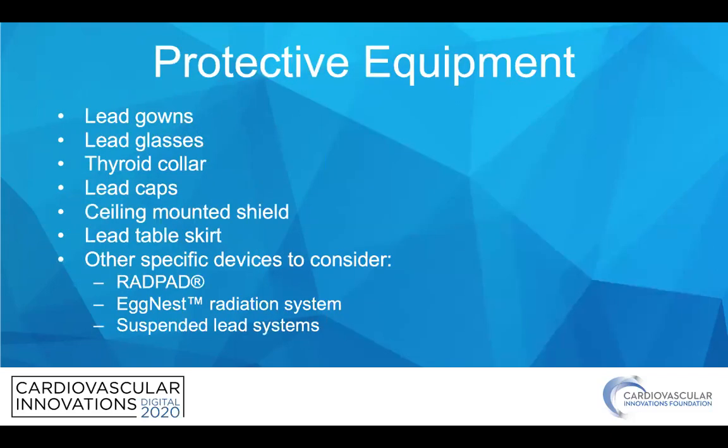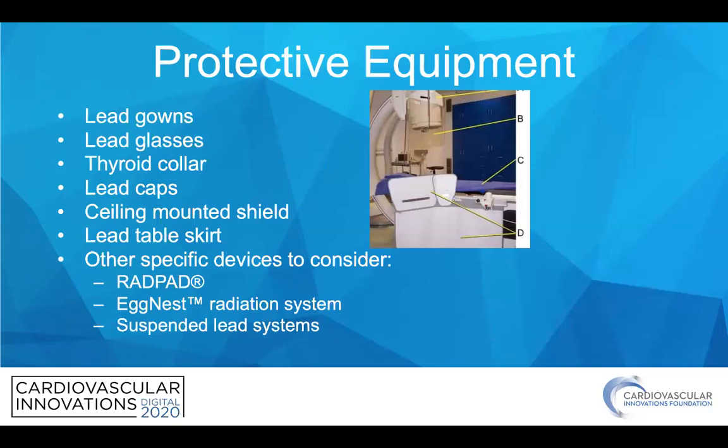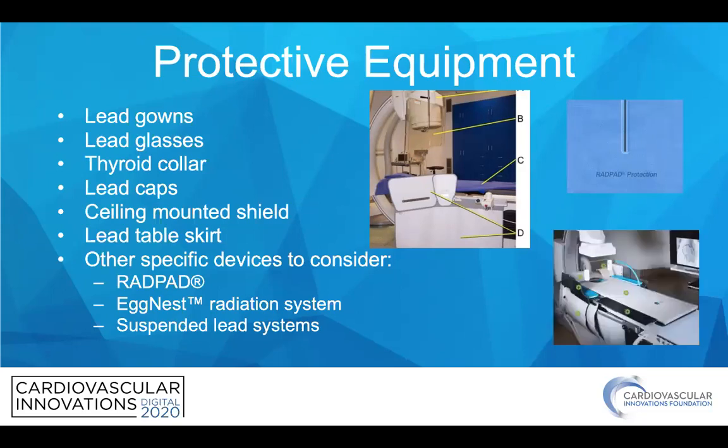We are all familiar with protective equipment, and we wear lead gowns, lead glasses, and thyroid collars. In addition, there is work around lead caps which may reduce brain exposure, and it's important to think about some of the physical protective devices that can be used in the cath lab, such as a ceiling-mounted shield and a lead table skirt attached to the table. There are other specific devices which might be considered as add-ons, such as the proprietary RADPAD device, which goes on the table or the patient, and the eggnest radiation system incorporating shielding, and also some suspended lead systems.